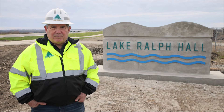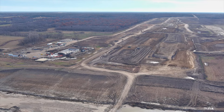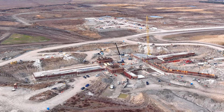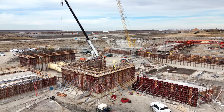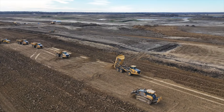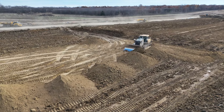We made significant progress on the Leonhurst Dam this past year. We're approximately 40% complete with that element of the project. We've begun work on the spillway and the outlet tower as well as the emergency spillway, and we're progressing very well with over a million cubic yards of fill material in place on this side.